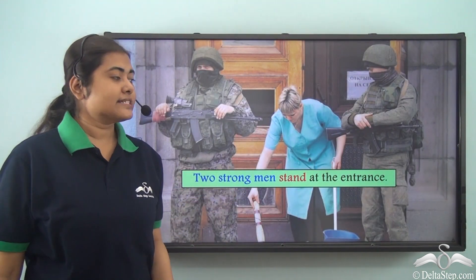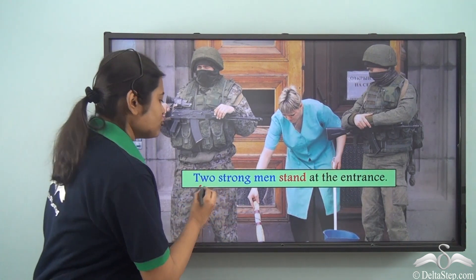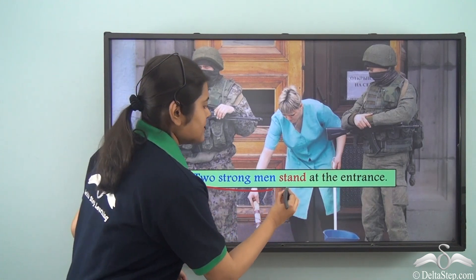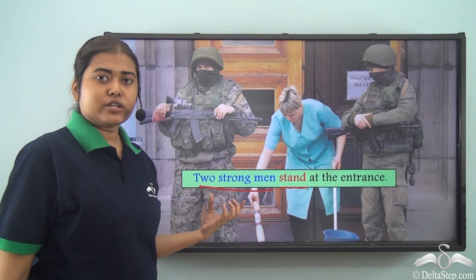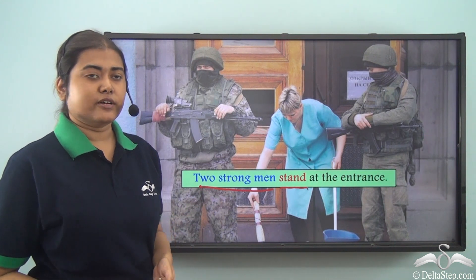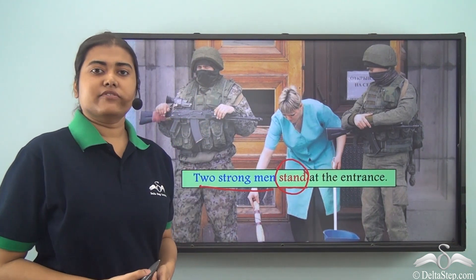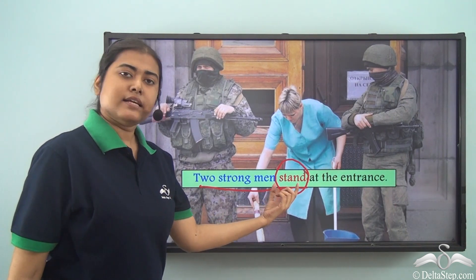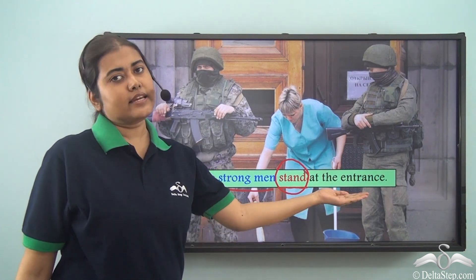Consider the sentence: Two strong men stand at the entrance. Here the subject is 'two strong men' and the verb is 'stand.' Two strong men denotes plural, so a plural subject requires a plural verb. The plural form of the verb 'stand' is the same as the base verb, so it is simply 'stand.' Two strong men stand at the entrance.